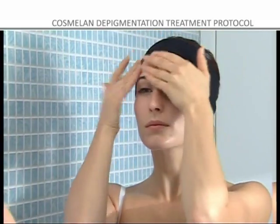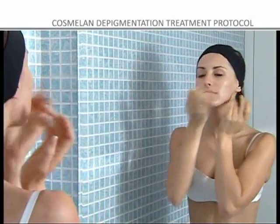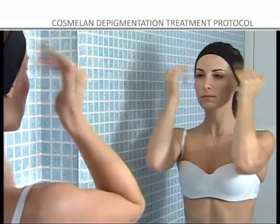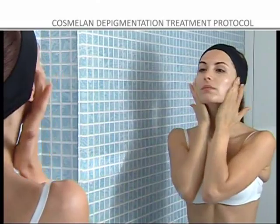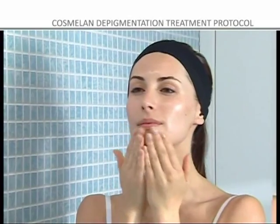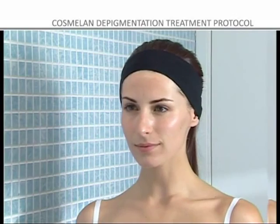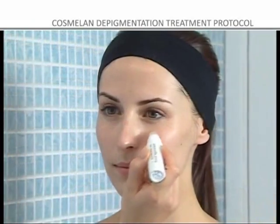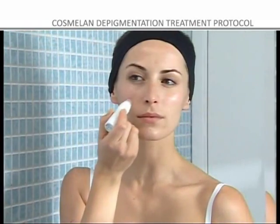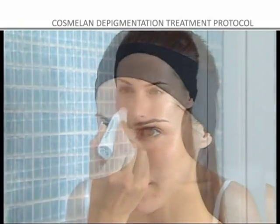COSMELON 2 should be applied 3 times a day — morning, midday, and night — for 4 weeks, along with Hydravital Factor K for dry skin or Regenerance Active for sensitive skin. These have hydrating, moistening, and anti-free radical properties that mitigate the possible dehydrating effects of COSMELON 2. Step 4: For heavy and localized age spots, it is recommended that Melanogal Touch be used together with COSMELON 2 and applied with the roll-on twice a day.